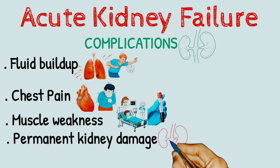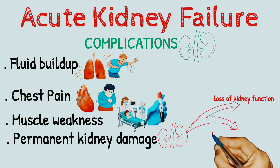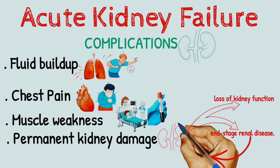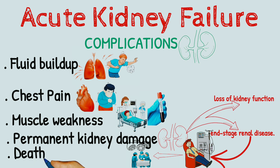Permanent kidney damage. Occasionally, acute kidney failure causes permanent loss of kidney function, or end-stage renal disease. People with end-stage renal disease require either permanent dialysis — a mechanical filtration process used to remove toxins and wastes from the body — or a kidney transplant to survive. Acute kidney failure can lead to death, and the risk of death is higher in people who had kidney problems before acute kidney failure.